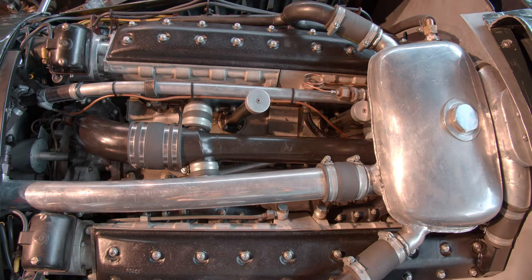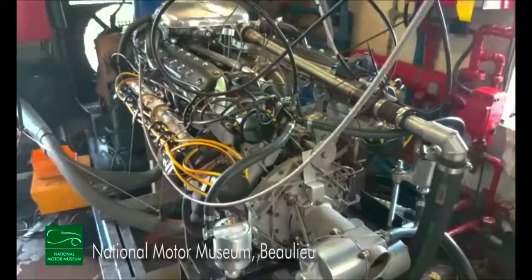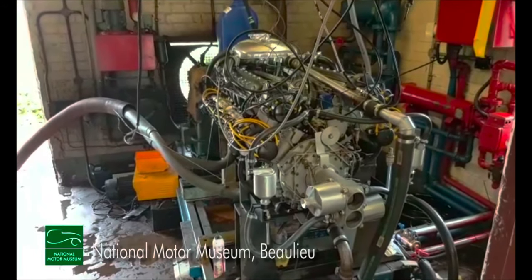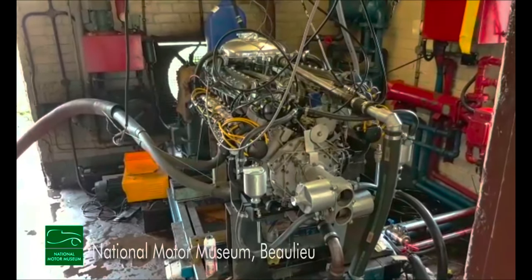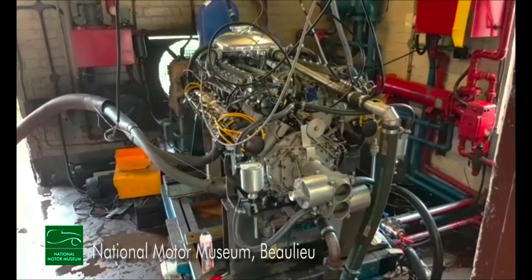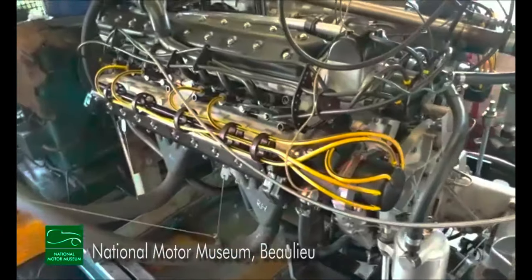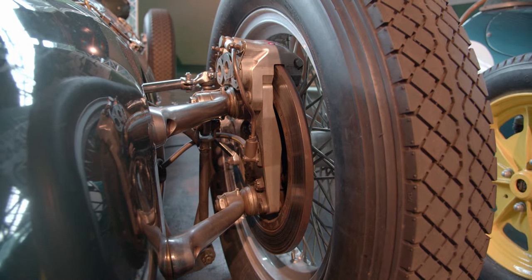Not only does the BRM look impressive, it sounds incredible as well. Among the other innovations were the disc brakes, a first for a Grand Prix car.